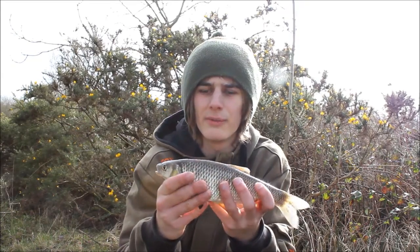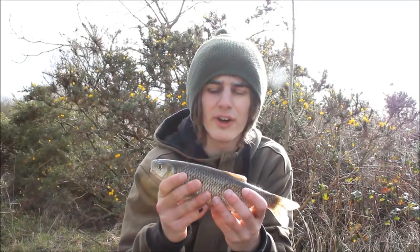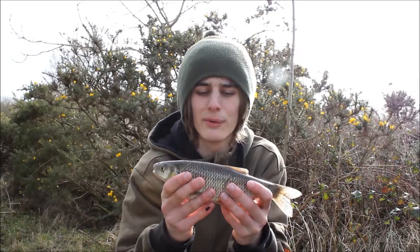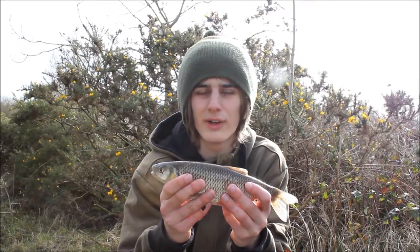My dad was fishing for about five minutes and he's already had this lovely little chub. It just tightened down on the first cast and off it went. Hopefully I'll have some more colourful ones than this to show you. Let's pop this one back and try and catch a few more.